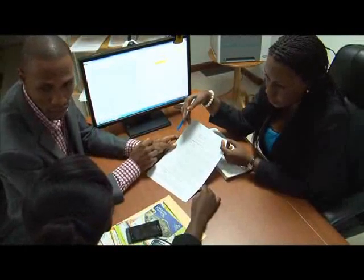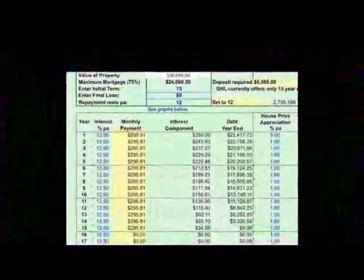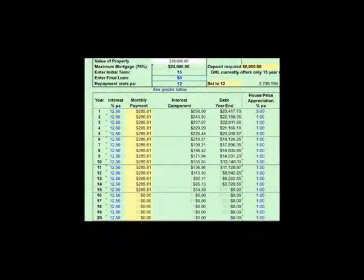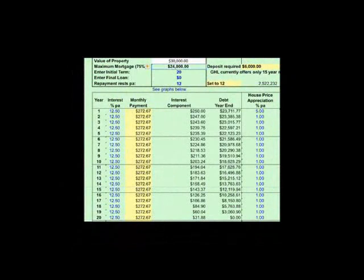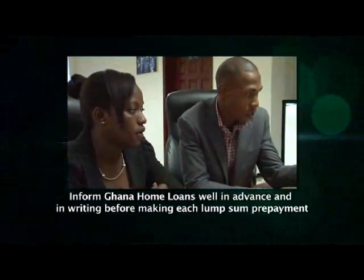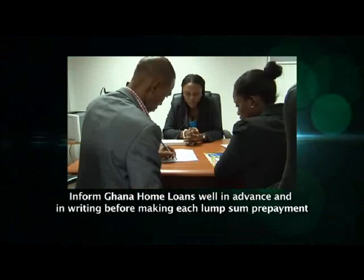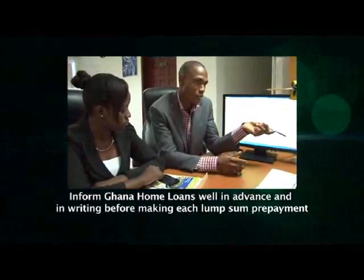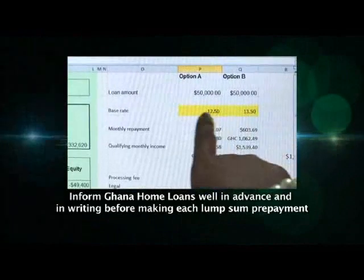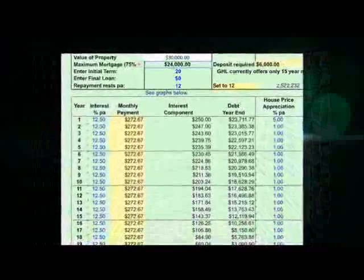After each significant lump sum prepayment, your principal — the loan amount still outstanding — will be reduced. You shall then have the choice of either continuing to make the same monthly payments and shortening the repayment period, or reducing your monthly installments and repaying over the original repayment period. You need to tell us which you prefer. Furthermore, you should inform Ghana Home Loans well in advance and in writing before making each lump sum prepayment. If you fail to give the required notice period, you could pay a prepayment fee. The second option is to simply request a shorter repayment period when you initially apply for the loan.